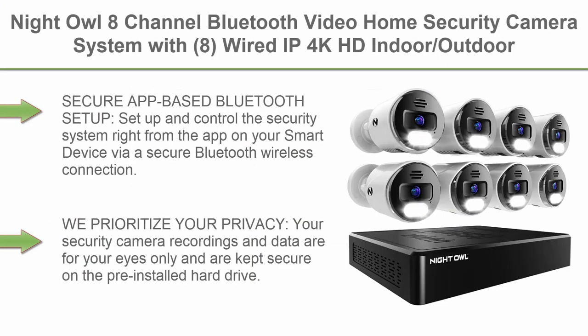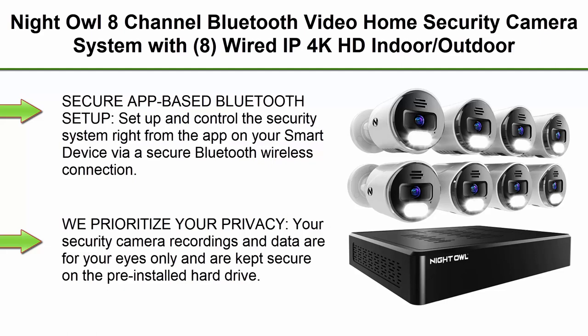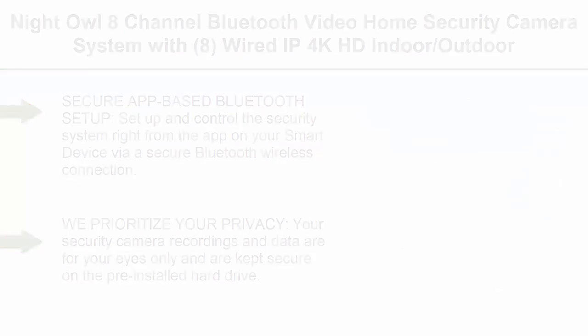Top 4: Night Owl 8-Channel Bluetooth Video Home Security Camera System with 8 wired IP 4K HD Indoor-Outdoor Spotlight Cameras with Audio and 2TB Hard Drive, expandable up to 12 cameras.